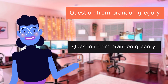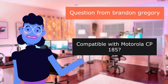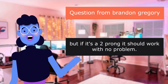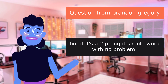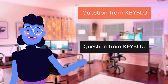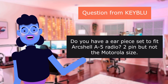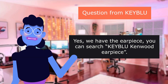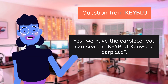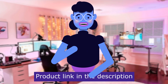Question from Brandon Gregory: Compatible with Motorola CP185? I am not sure, but if it is a two-prong connector, it should work with no problem. Question from KEYBLU: Do you have an earpiece set to fit ArcShell, a Fevradio 2-pin but not the Motorola size? Yes, we have the earpiece — you can search KEYBLU Kenwood earpiece. Product linked in the description below.